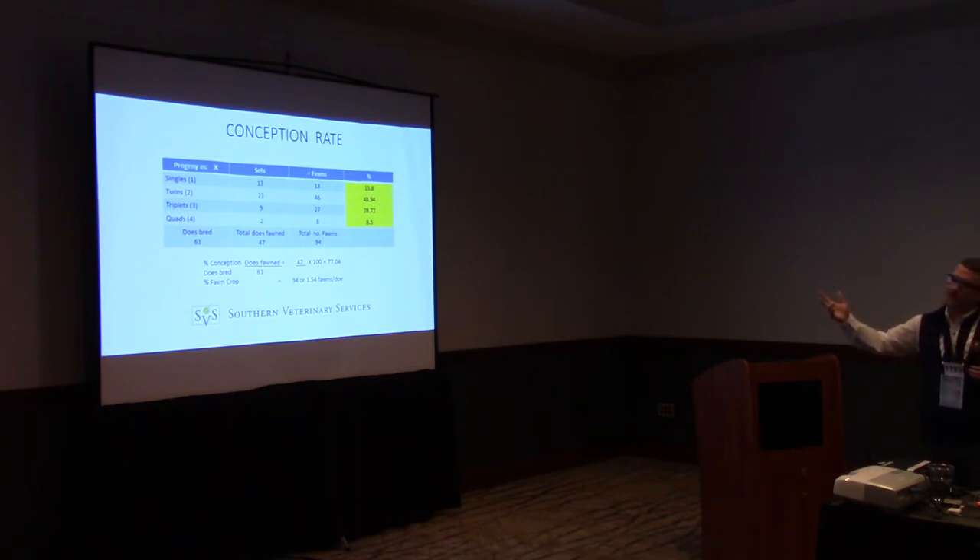Here's an example: we bred 61 does, 47 of them fawned to AI — a 77% fawn rate. Adding up singles, twins, trips, and quads gives us 94 fawns on the ground over 61 does originally bred, putting us right at a 1.5 fawn crop. Personally, I think 1.5 fawns per doe is a realistic expectation for every farm that does laparoscopic AI or any type of repro program.